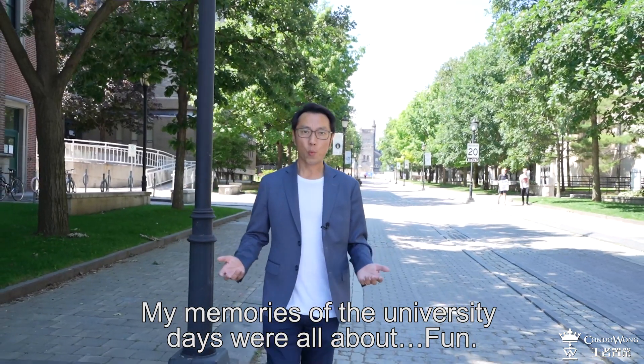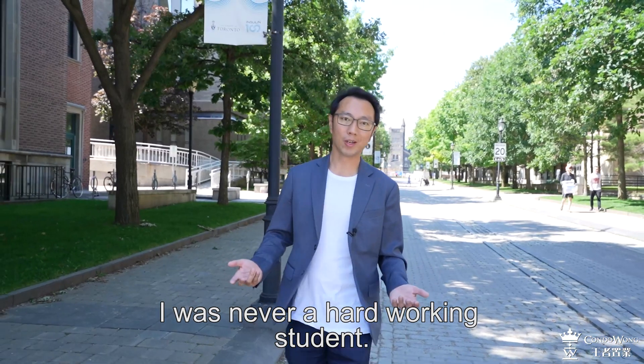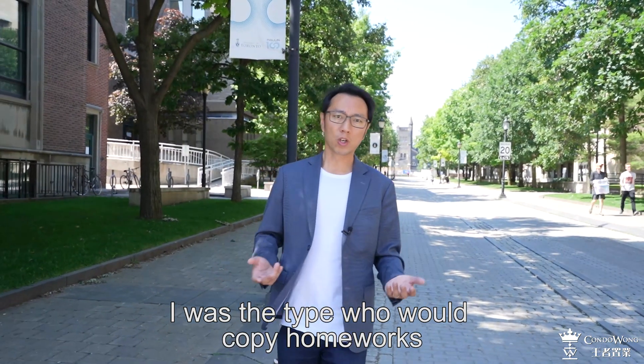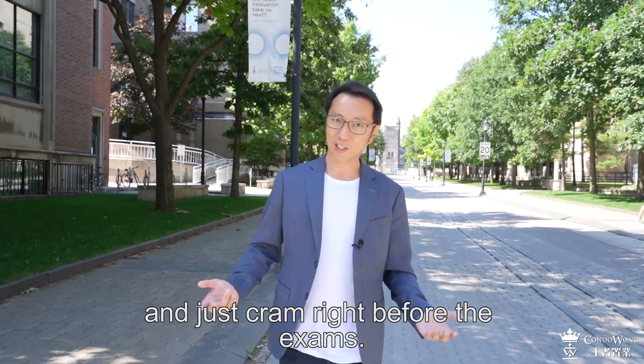My memory of the university days were all about fun. I was never a hard working student — I was the type who would copy homework or just cram right before the exam.